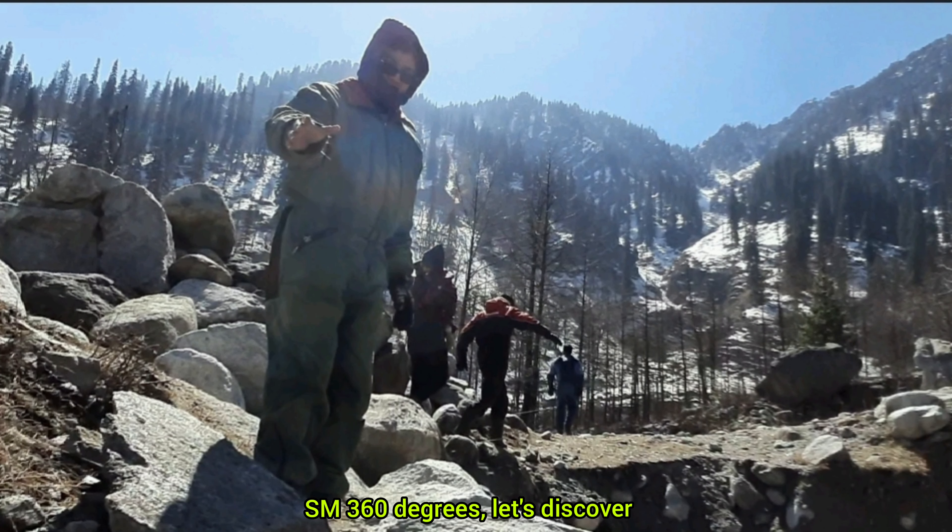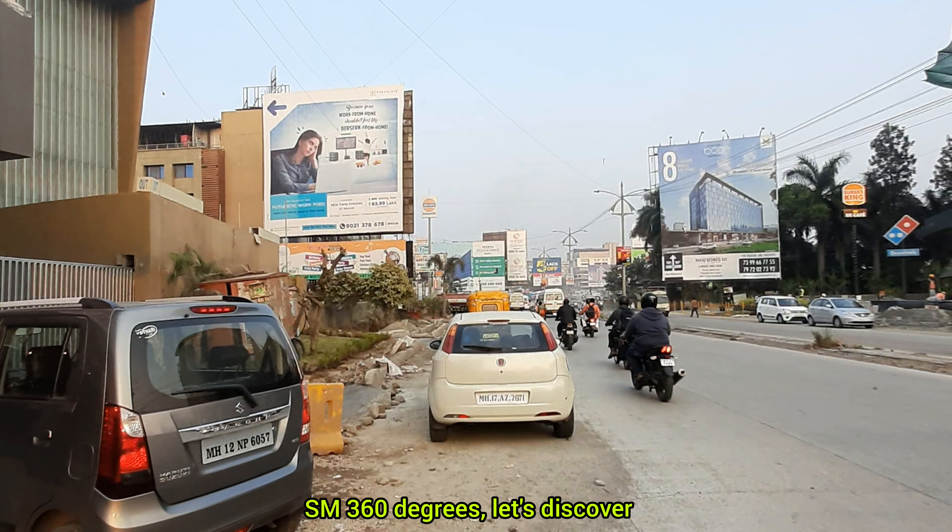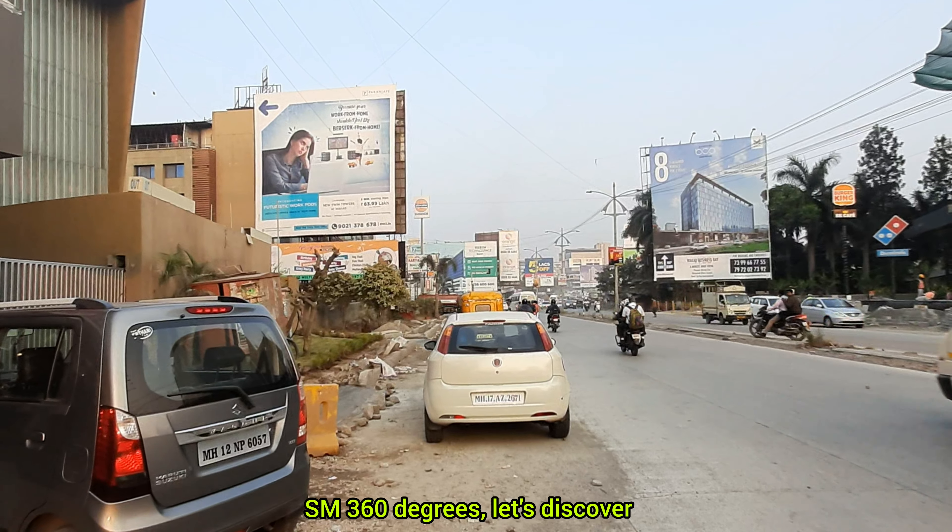Ladies and gentlemen, boys and girls, my name is Sambit Mukherjee and welcome to my YouTube channel SM 360 Degrees. Let's discover.